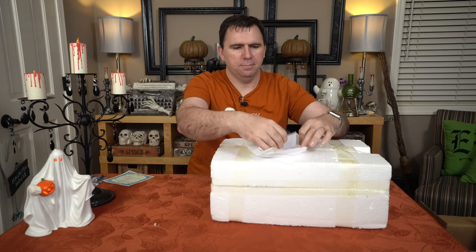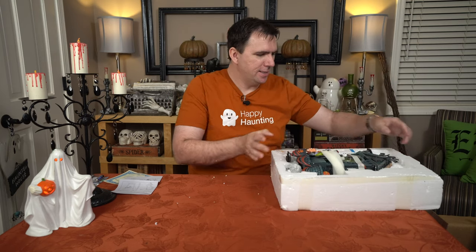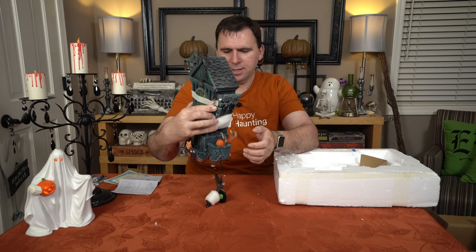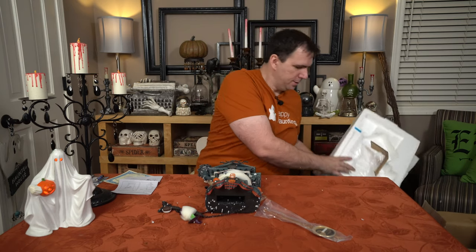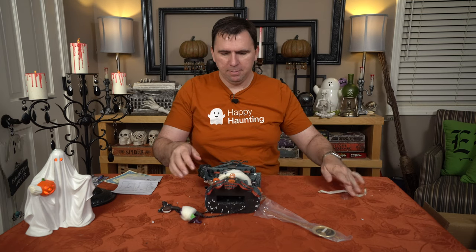Before I open it up, there are some instructions in here — might need those in a minute. Opening it up — look at that. I love that it is very detailed and gothic looking. Let's go ahead and pull it out. We can see it's got some stuff hanging down because it is a cuckoo clock. Let's set that down for a second and see what else is in the box. There's packing material, some sort of pendulum, and I think that is it.